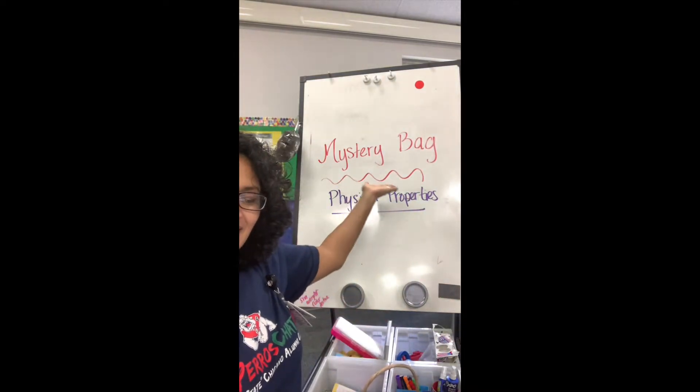Hello Kinder Scientists! Mrs. Orozco here, and happy Friday to you! We made it to Friday, and friends, we have a fun activity today for science. Today we are going to do our mystery bag! What you're gonna do is grab a mystery bag with a mystery object, and I want you to watch how Mrs. Orozco does it, because this is exactly how you're gonna do it.